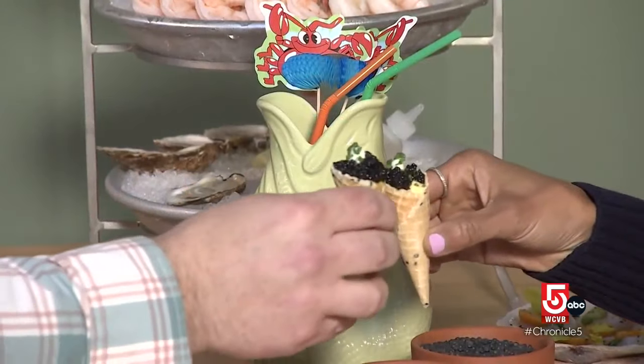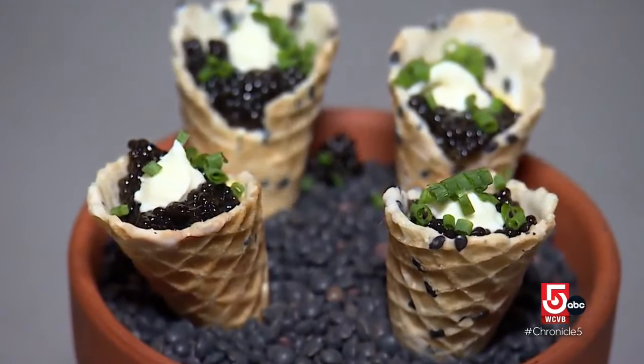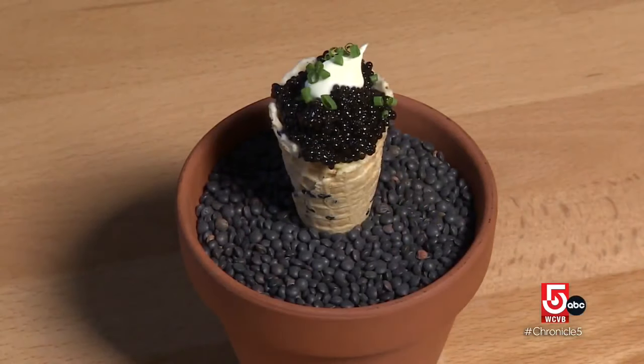I've never had caviar before. I think I'm about to blow your mind. Let's cheers. It looks like a little ice cream cone. Exactly. But it's savory. These have the Japanese-style egg salad, topped off with both-in caviar, some creme fraiche inside of a sesame cone. That is delicious.